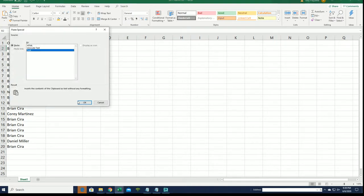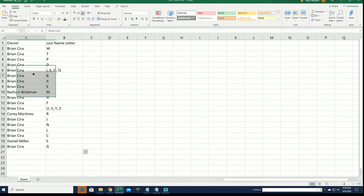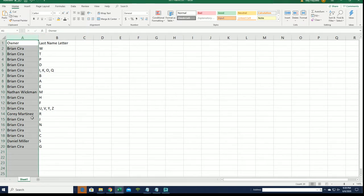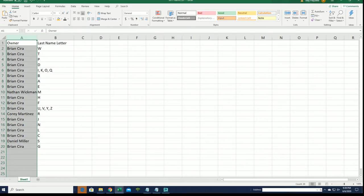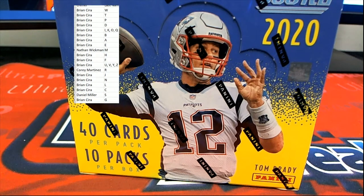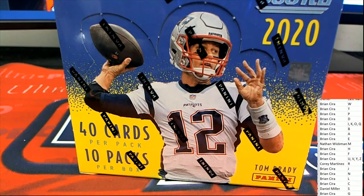Now you can see your letter in the break — B for Burrow, Brian. T for Tua — there are so many big ones, they're all out there. Good luck to you guys, everyone in the break, I hope you hit big. Everything ships. Last name letterbox break.